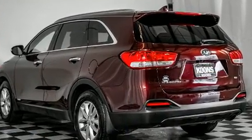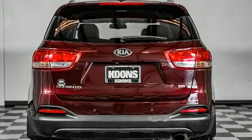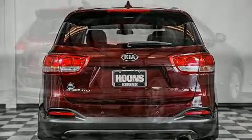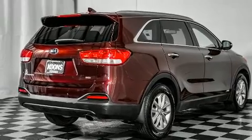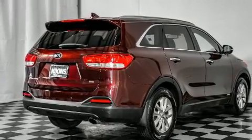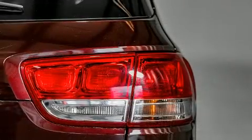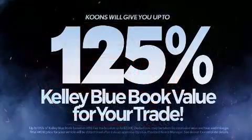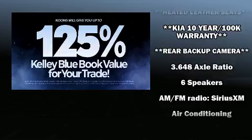All-wheel drive keeps this model firmly attached to the road surface. Kia prioritized practicality, efficiency, and style by including a tachometer, a trip computer, turn signal indicator mirrors, remote keyless entry, and one-touch window functionality.